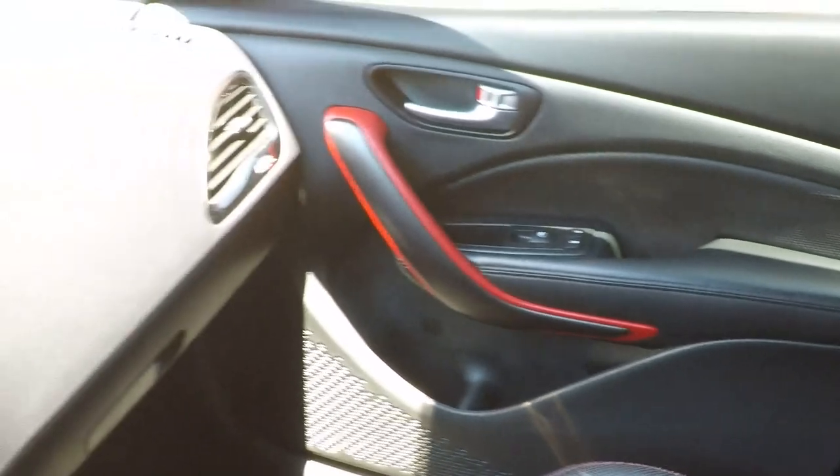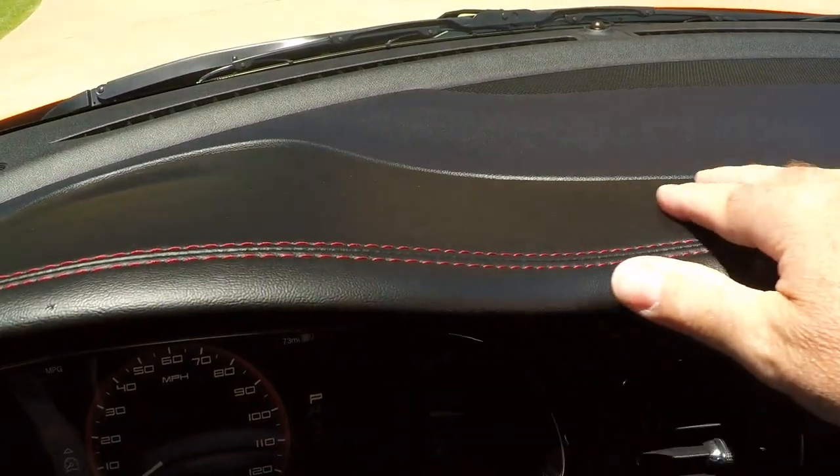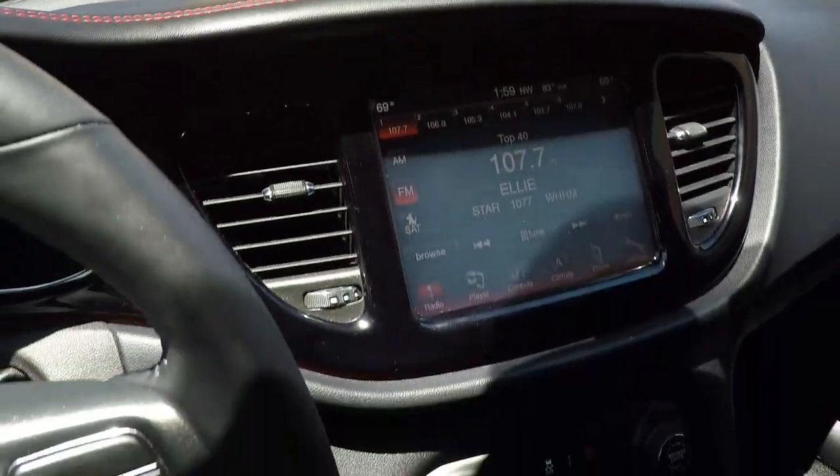As you can see, the car is like new — very clean and still smells new. It's got a nice leather-wrapped dash, just like on a fancy exotic car.